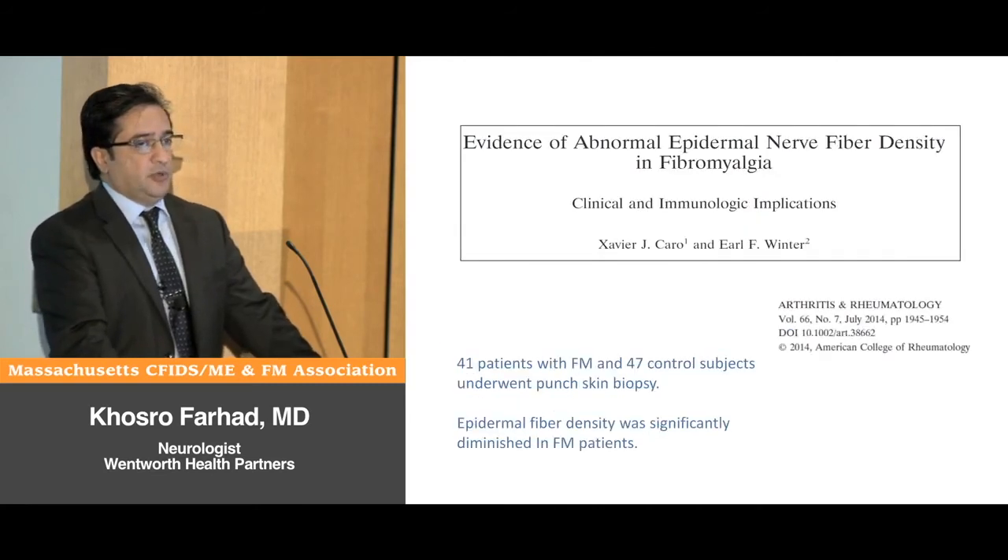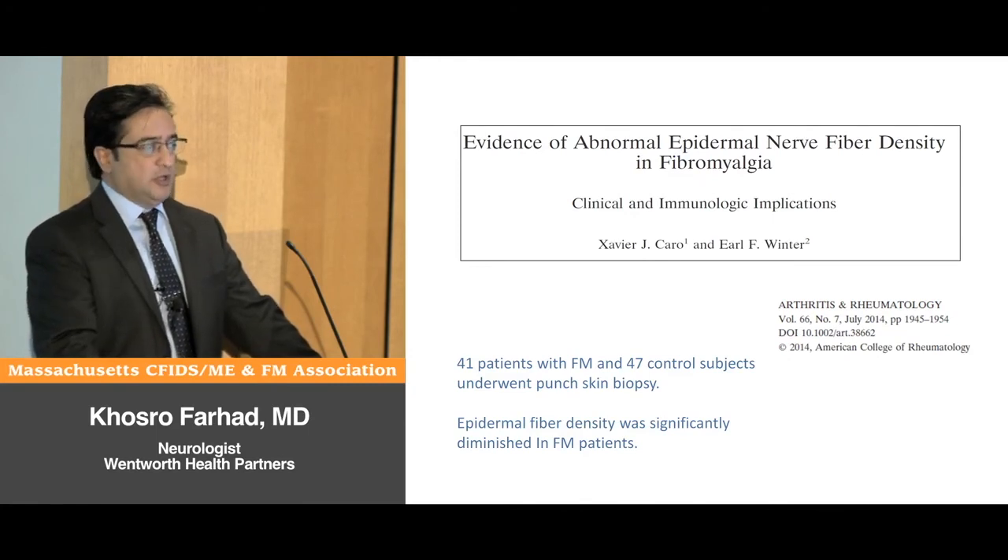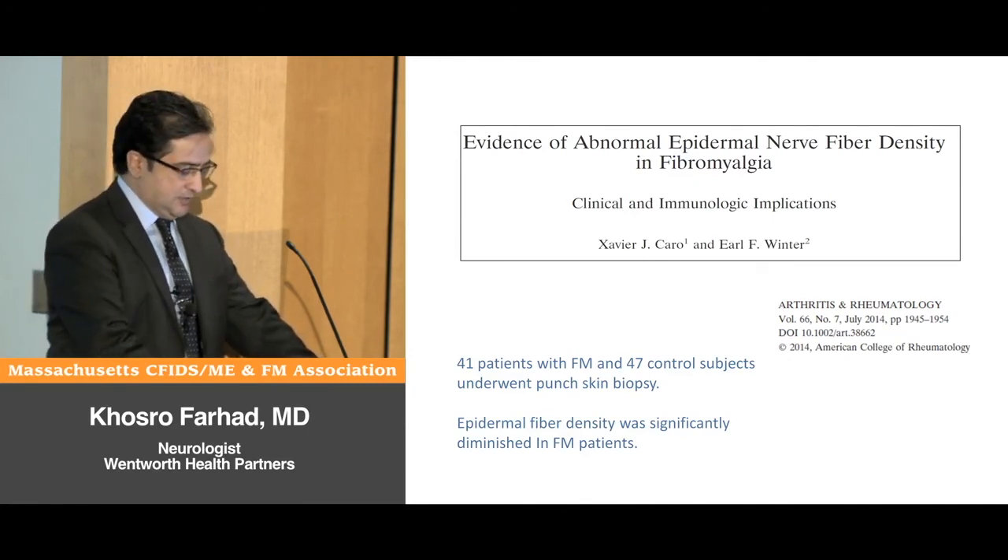Another paper from Dr. Caro in California, who does a lot of work on fibromyalgia, reported on 41 patients with fibromyalgia and 47 control subjects who underwent skin biopsy. The number of small nerve fibers was overall lower in the fibromyalgia group.